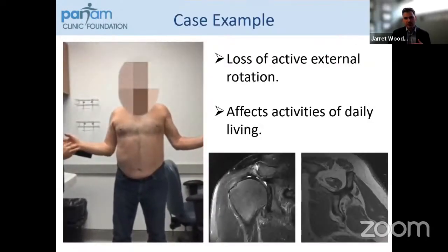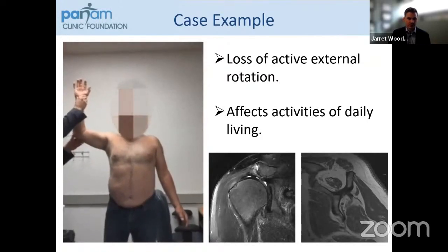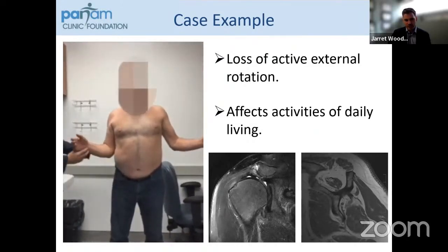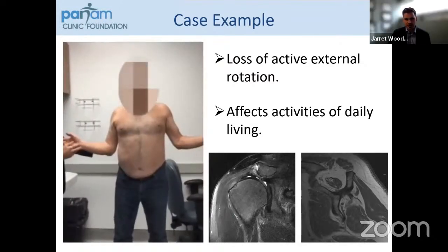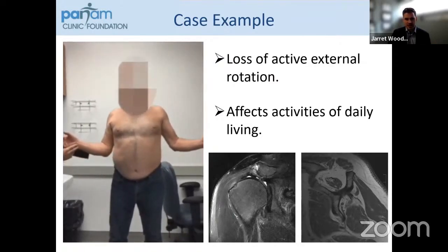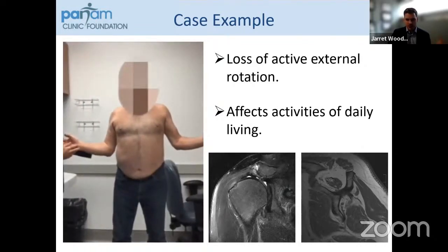We're going to be talking about joint salvage procedures. The reverse shoulder replacement has had a huge role in more elderly patients treating this pathology, so this will be in cases of younger patients where we're trying to salvage the joint. This is a case example of someone in their young fifties. When I hold his arm at 60 degrees of external rotation at his side, he falls back to neutral, and at 90 degrees of abduction and external rotation, he falls to about 45 degrees. This loss of active external rotation has a significant impact on activities of daily living — he's no longer able to get his hand to his mouth to drink from a glass of water or wash his hair in the shower.